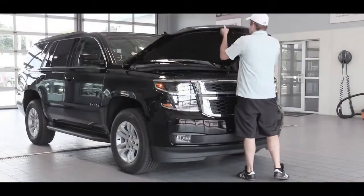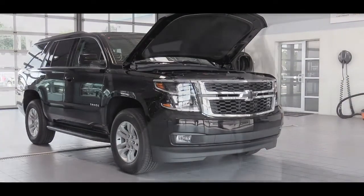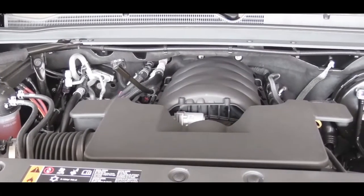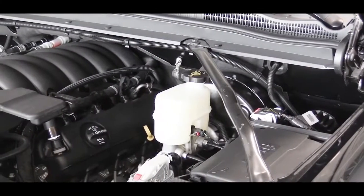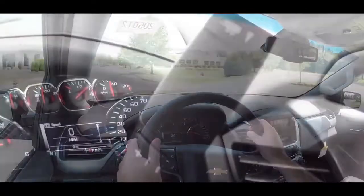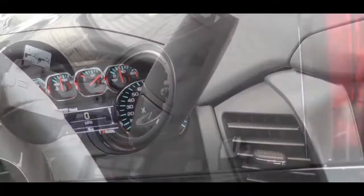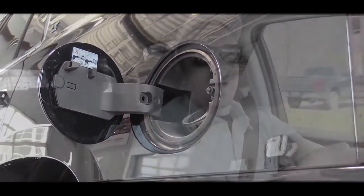When it comes to the powertrain on the 2020 Tahoe, there is one standard and one optional engine setup. The standard one we have today is a 5.3-liter EcoTec3 V8 putting out 355 horsepower at 5,600 RPM and 383 lb-ft of torque at 4,100 RPM. Power is sent to the rear or all wheels through a six-speed automatic, giving you 16 city / 23 highway for RWD and 15 city / 21 highway for 4WD.